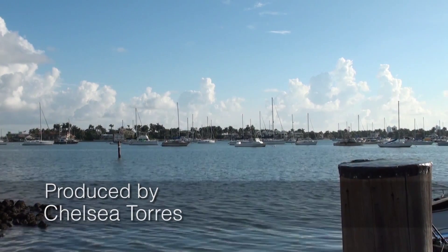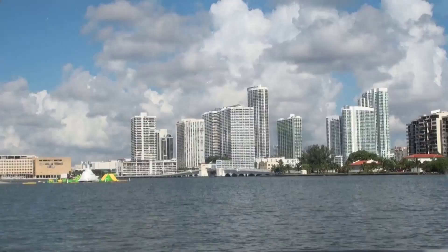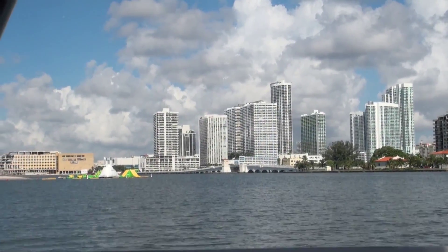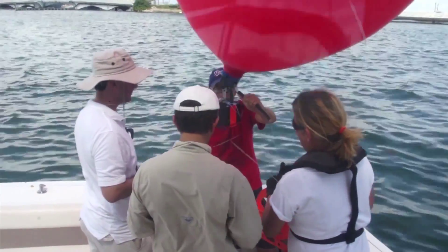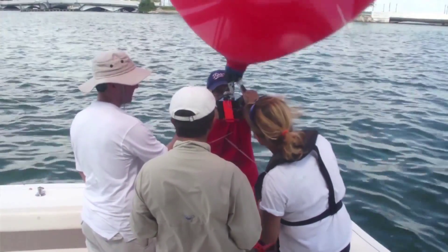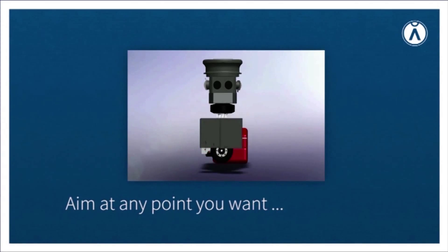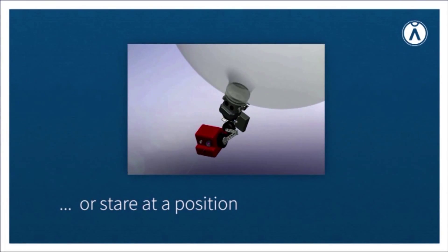Sea rise is much more impactful if you see it than if you hear about it, and seeing it means you have to get a camera to the dramatic places where it occurs. The balloon presents a unique advantage — a unique opportunity to get to places where it can get pictures that other platforms can't get.